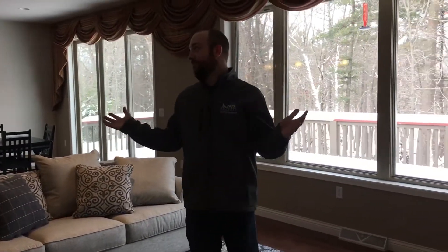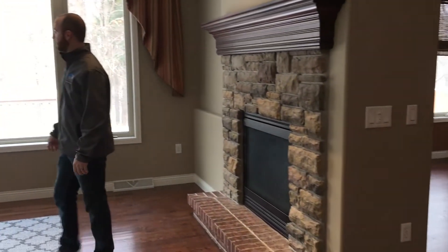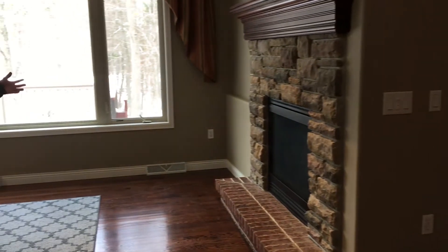Here we are in a fantastic open living area. You can see tons of natural light here. Beautiful living room with a fireplace.